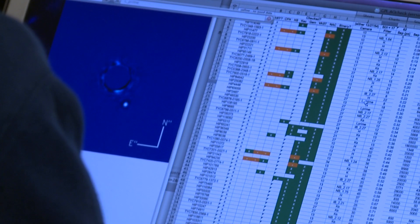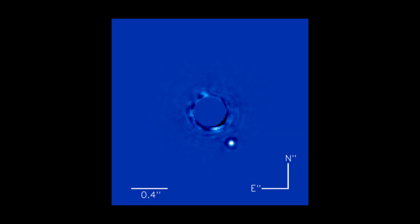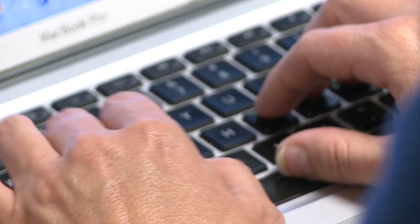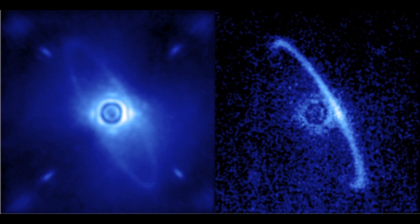It's a really exciting time to be able to search for systems that are somewhat more like our own solar system. Previous exoplanet searches have concentrated on giant planets that are very close to their host star, but with the Gemini Planet Imager, we'll be able to search for the outer regions of giant planets.